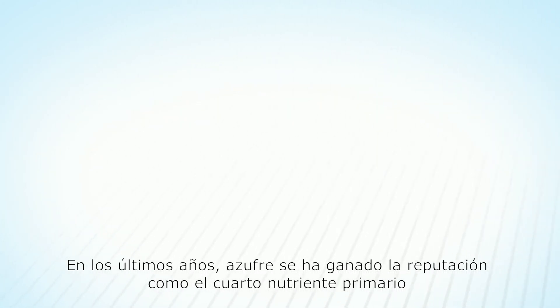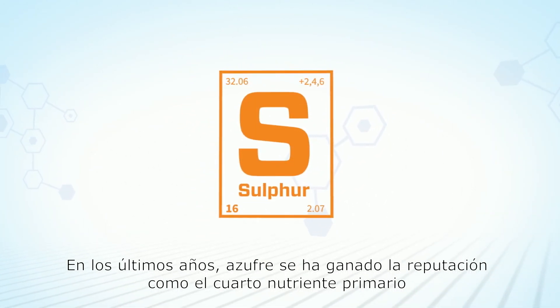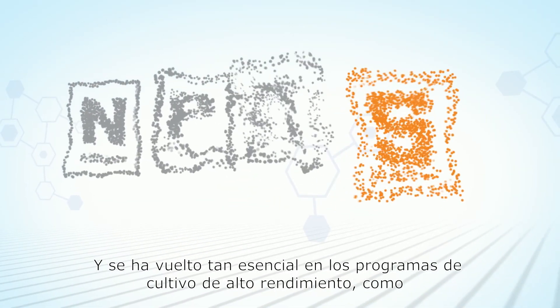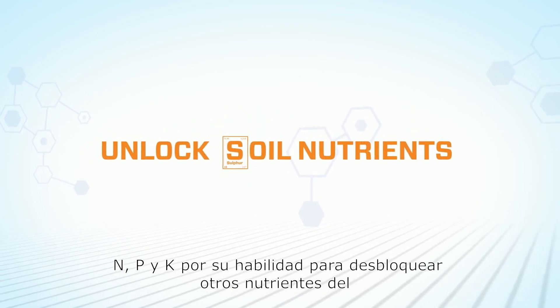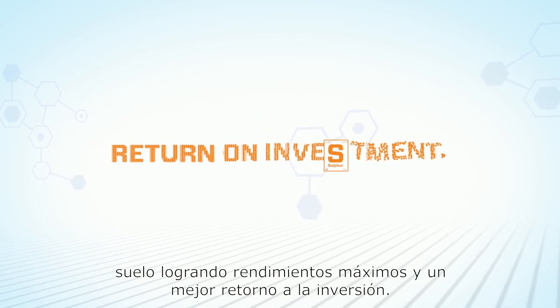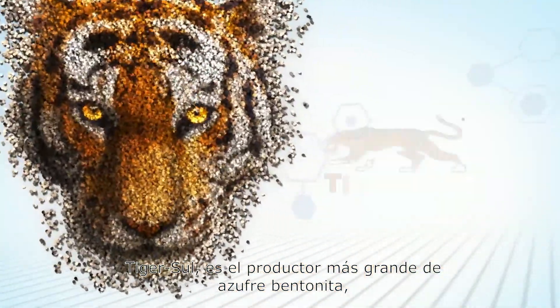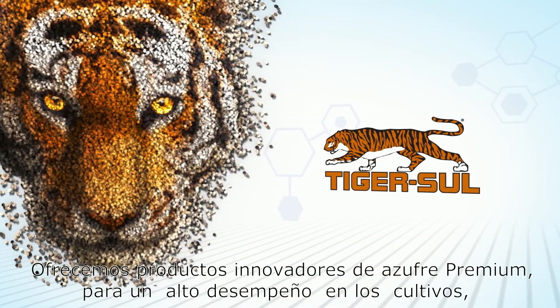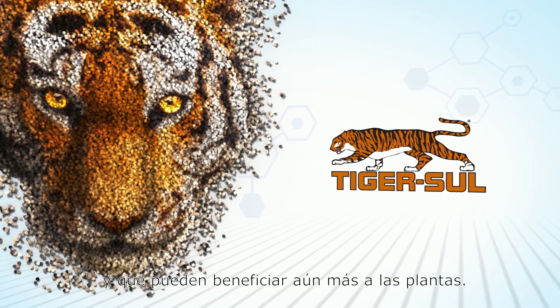In recent years, sulfur has earned its reputation as the fourth major nutrient. It has become as essential in high-yielding cropping systems as N, P, and K for its ability to unlock soil nutrients for maximum yields and a better return on investment. And TigerSol, the world's largest sulfur bentonite producer, provides innovative, premium sulfur crop performance products that can benefit crops even more.